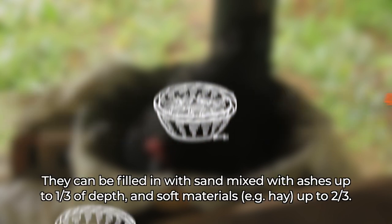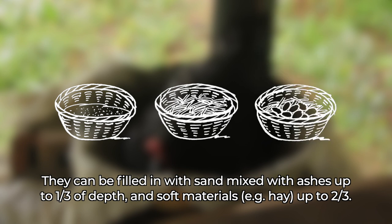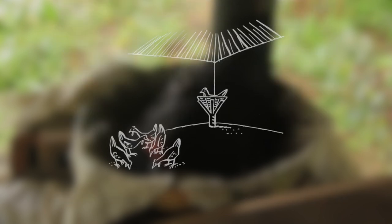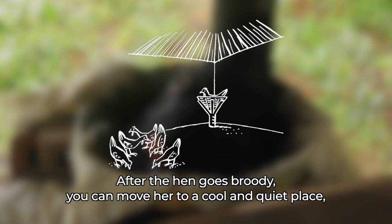Nests can be filled with sand mixed with ashes up to one third of depth, and soft materials such as hay up to two thirds. You should have at least one nest for every five hens. After the hen goes broody, you can move her to a cool and quiet place.